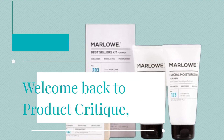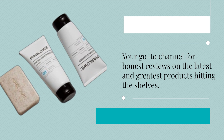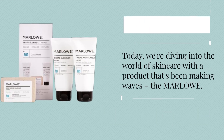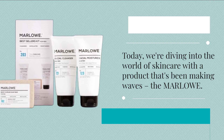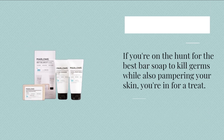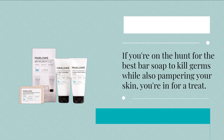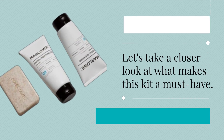Welcome back to Product Critique, your go-to channel for honest reviews on the latest and greatest products hitting the shelves. Today, we're diving into the world of skincare with a product that's been making waves — the Marlowe Best Sellers Kit. If you're on the hunt for the best bar soap to kill germs while also pampering your skin, you're in for a treat. Let's take a closer look at what makes this kit a must-have.